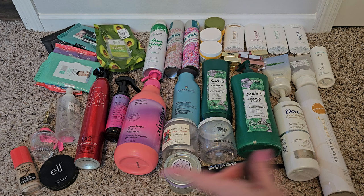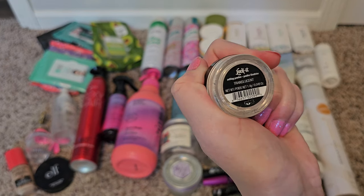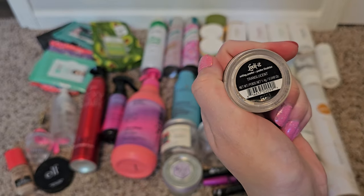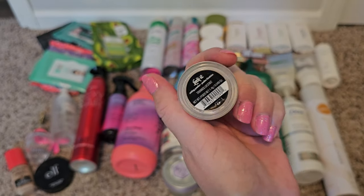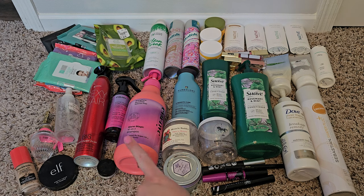And then this Kat Von D locket setting powder in translucent did not work as well as that ELF powder — I would definitely not spend the money on that. It just didn't work great at all.